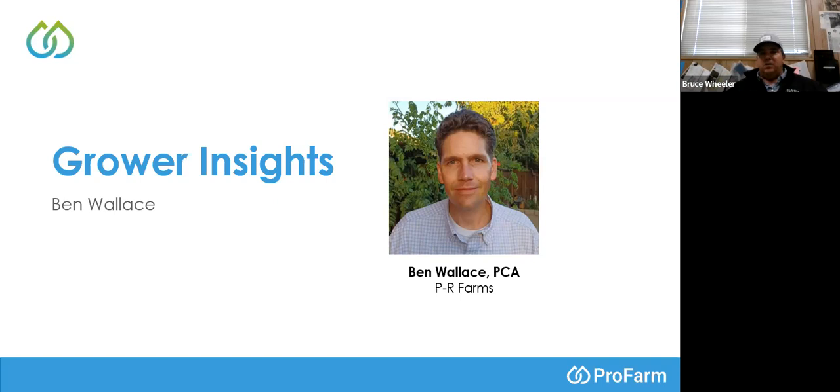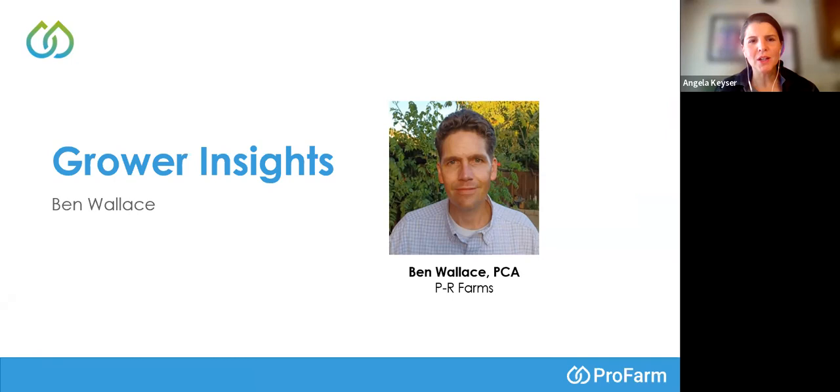Thank you so much for that insight, Craig. We're going to continue on but circle back again at the end of the webinar to talk a little more about the insects, because before we know it they'll be here. I'm going to hand it back to Doug to talk about more pest management products, specifically targeting insects.